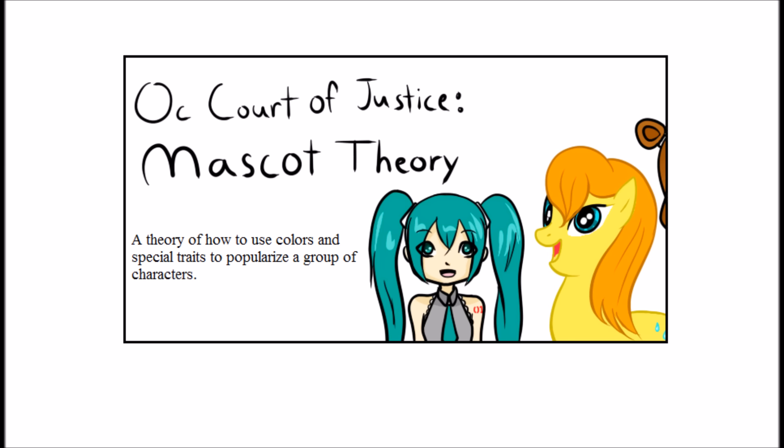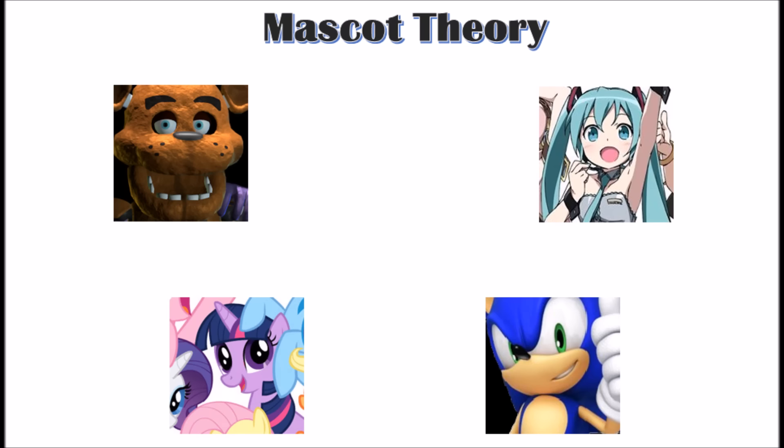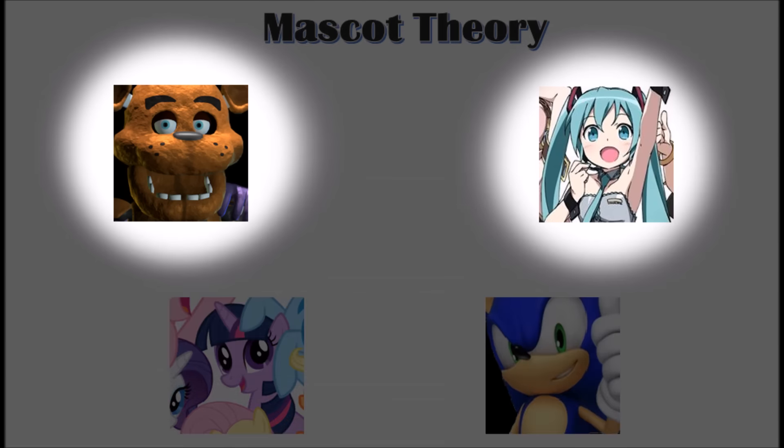So how is this going to help you when you're creating a group of original characters? Before we talk about why it works, let's take a look at how these four fandoms utilize it. Out of the four fandoms I'll be using as examples, two of them literally utilize mascots. The characters of Five Nights at Freddy's are actual mascots for the world they're in, and Vocaloids are actual mascots to sell Krypton's product — the voice synthesizers.